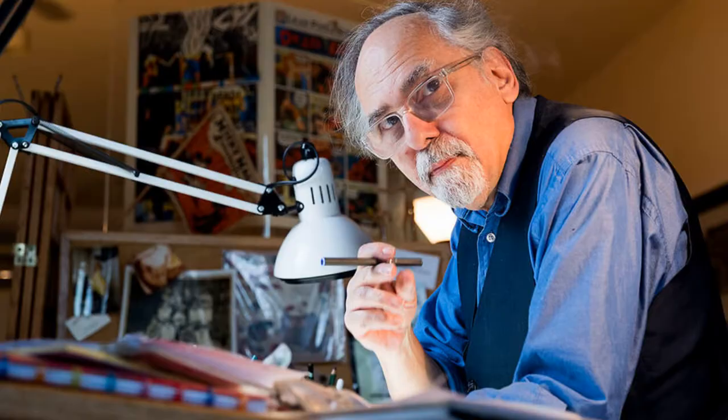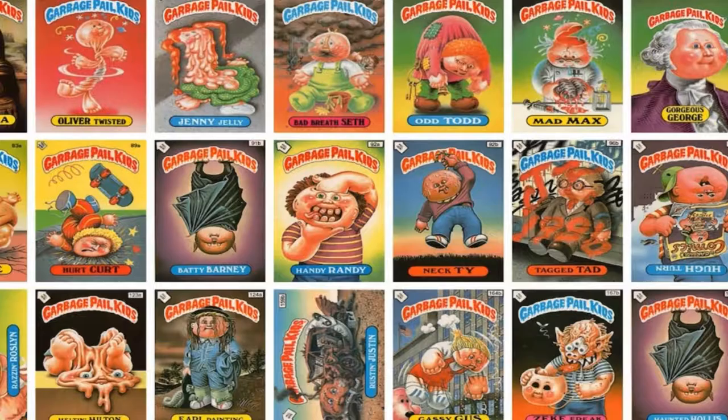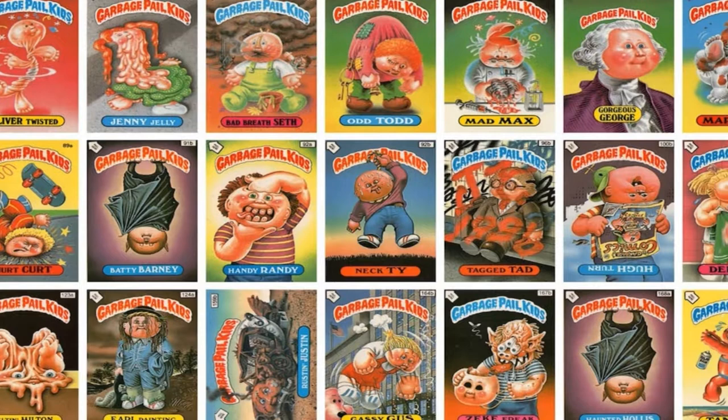Created by Art Spiegelman, the Garbage Pail Kid cards are a series of sticker trading cards produced by Topps Company, originally released in 1985. They were designed to parody the Cabbage Patch Kid dolls, which were all the rage at the time. They don't walk, talk, wet their pants, or grow hair. They don't do much of anything.